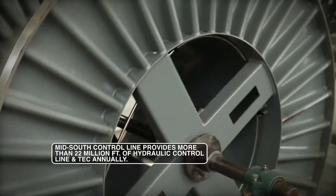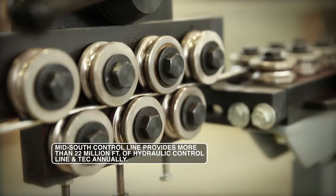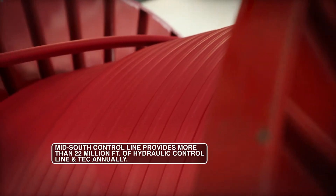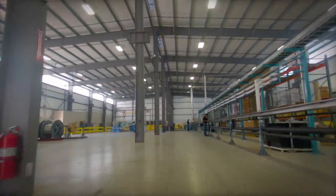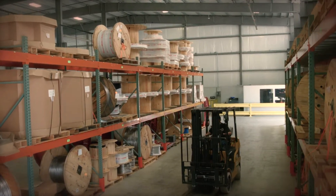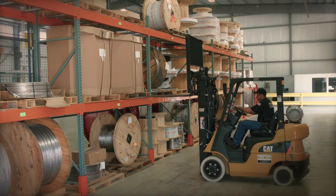As the quality demands and the need for providing more complete solutions to our customers has grown, in 2014 we opened our Houston facility. We have a stocking area where we're holding inventory. This inventory provides us the opportunity to respond to our customers' needs quickly.